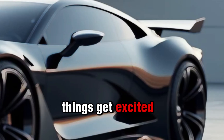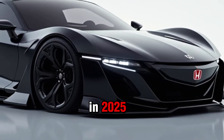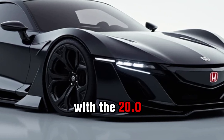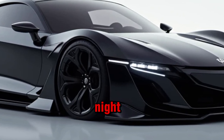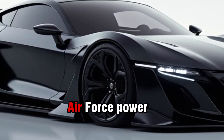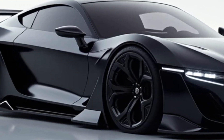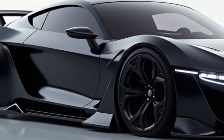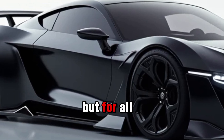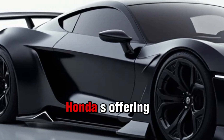Under the hood, the 2025 Prelude is equipped with a 2.0-liter turbocharged inline-4 engine pushing out around 310 horsepower and 295 lb-ft of torque. It's paired with a 10-speed automatic transmission, but for all you driving purists out there, don't worry — Honda is also offering a six-speed manual option.